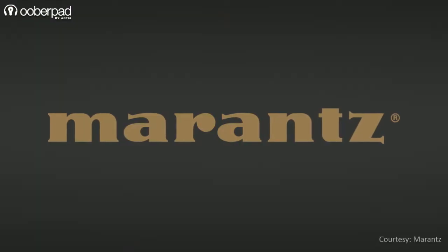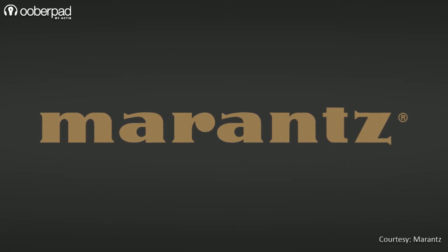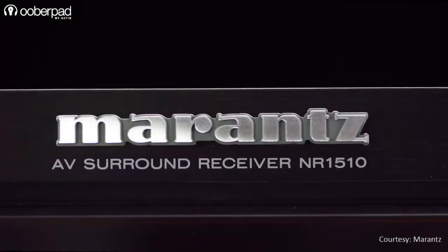Hello and welcome to UberPad, India's first Smart AV eCommerce store. Today we're doing a feature roundup of two recently launched AV receivers from Marantz, the NR1510 and NR1710.